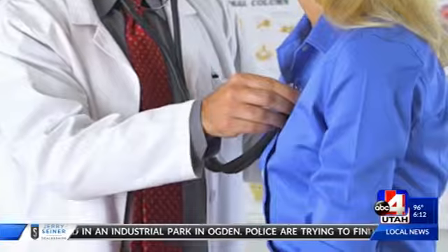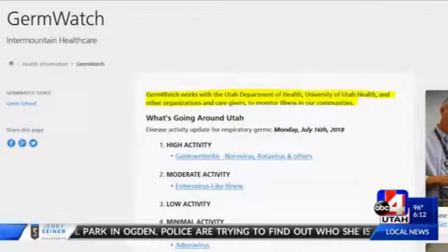Dr. Jestelin says GermWatch was a partnership between major health care systems including Intermountain Health Care and the University of Utah Department of Pediatrics. The Health Department is a good partner — we collaborate with them, but they don't have the resources to track a lot of these things. So this is a tool we really tailored for clinicians and for the public that fills in some of the gaps.